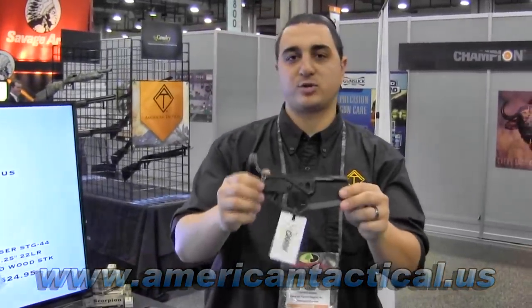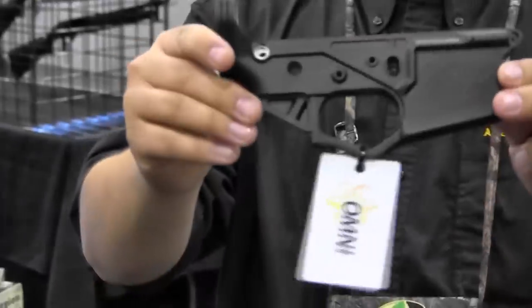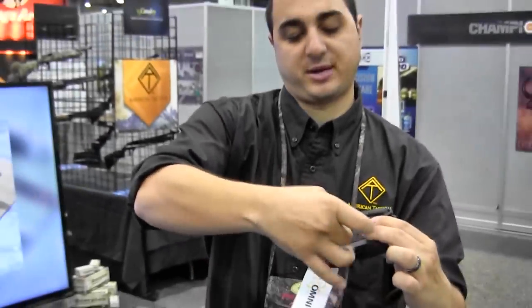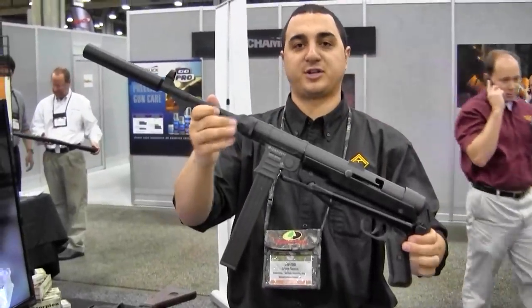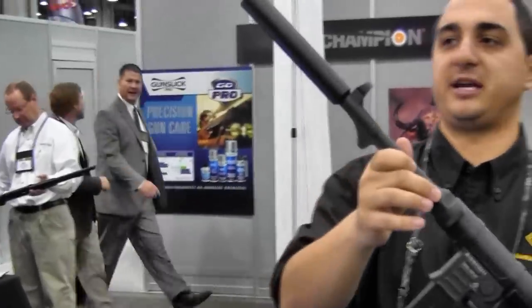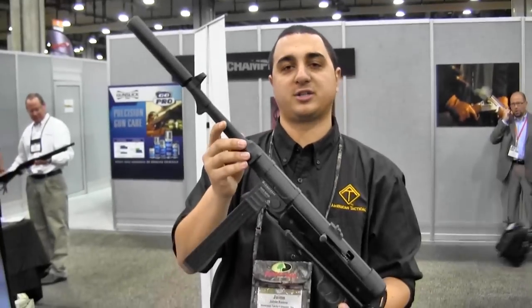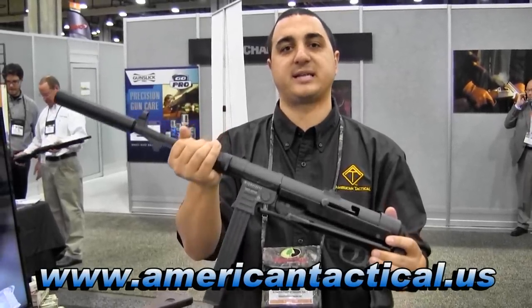We're in the American Tactical booth. I'm talking to Jamie and he's going to tell us about some new products from ATI. Today we have a brand new stripped polymer lower with metal inserts — a patent pending polymer stripped hybrid with metal inserts. We can build it out in full 5.56, .308, .22, you name it, this will handle it. Also from American Tactical Imports, this is the fully functional MP40 made by GSG, German Sport Guns. This will be a .22 Long Rifle. The rifle model has an 18-inch barrel. We will also offer the pistol model later this year. It comes with an underfolding stock and you can find this at www.americantactical.us.